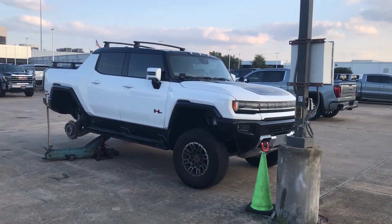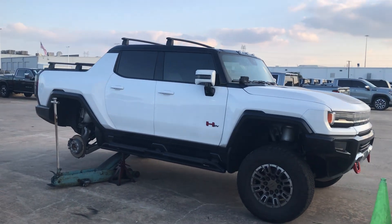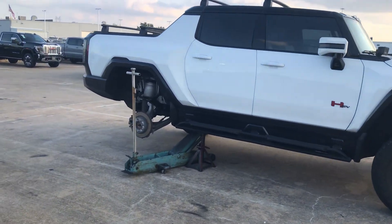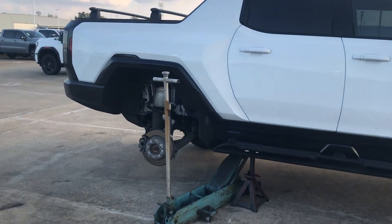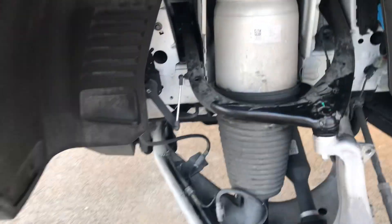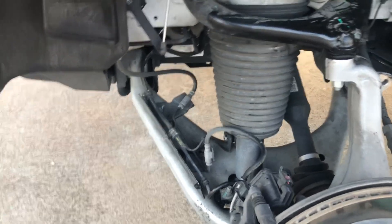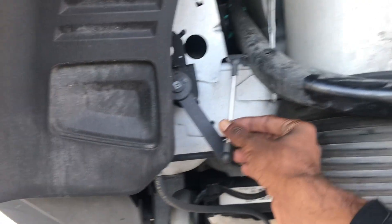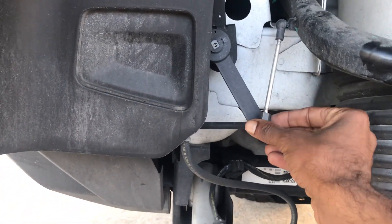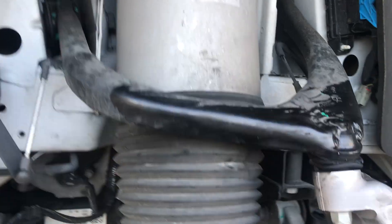Welcome back to the channel. We got this helmet EV under maintenance — we have issues here, as you can see, with the suspension. Yeah, this is a stabilizer link. Find out how these cars can turn the wheels from the back tires.